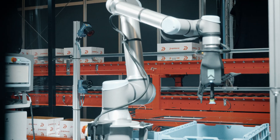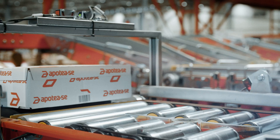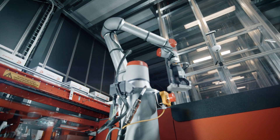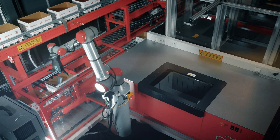Apotea is always searching for new automation that is future-proof. Per says: "I really think this robot for picking is the future. When I first saw it on YouTube, I really understood — this is the future."